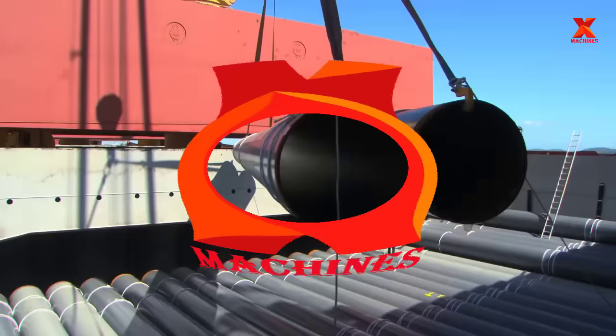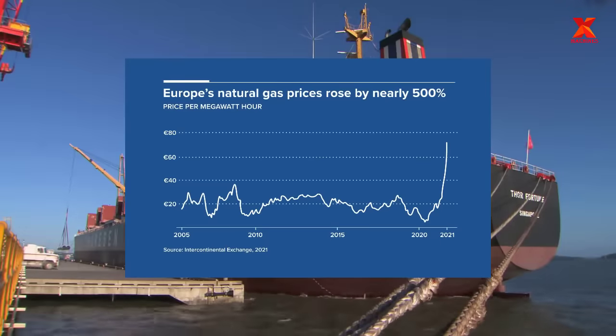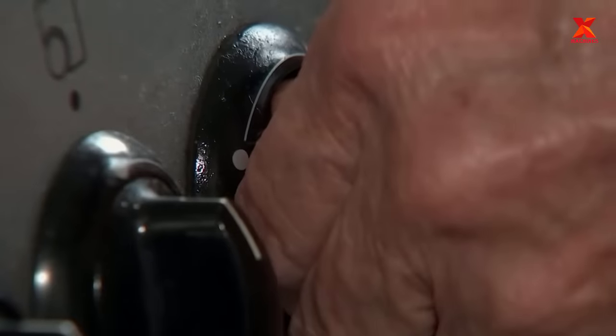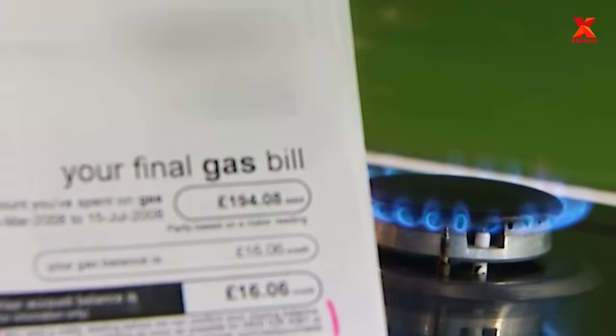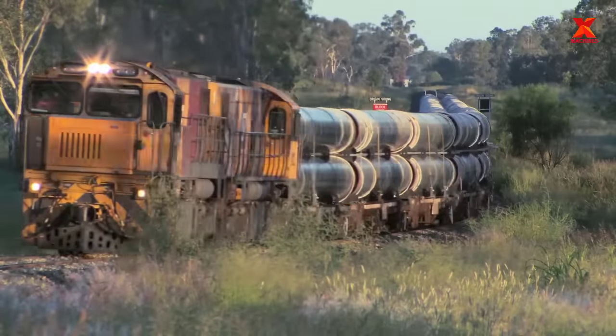Hello everyone, welcome back to X-Machines channel. Recently we have witnessed the incredible volatility of world oil and gas prices. Consumers' money bags are like being stolen by someone, gradually decreasing. What has affected oil and gas prices so unusually?